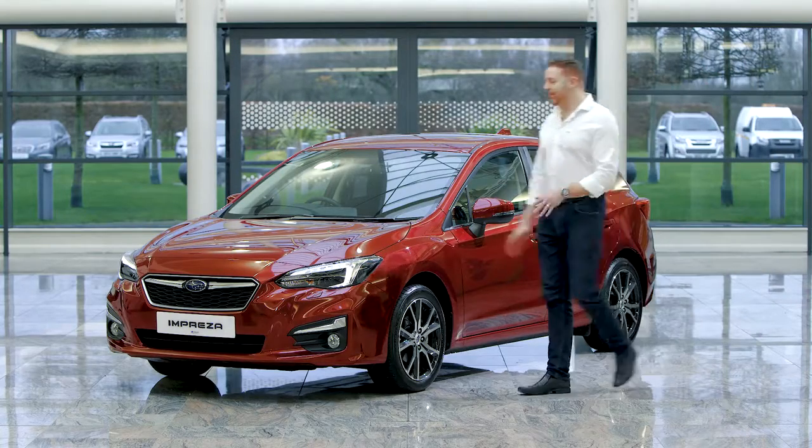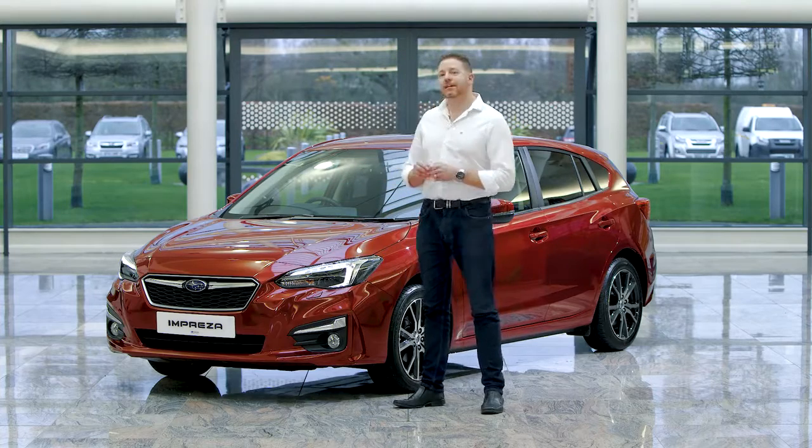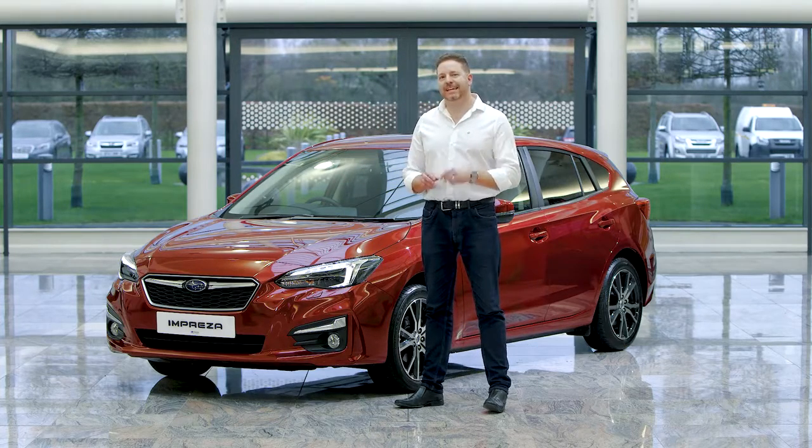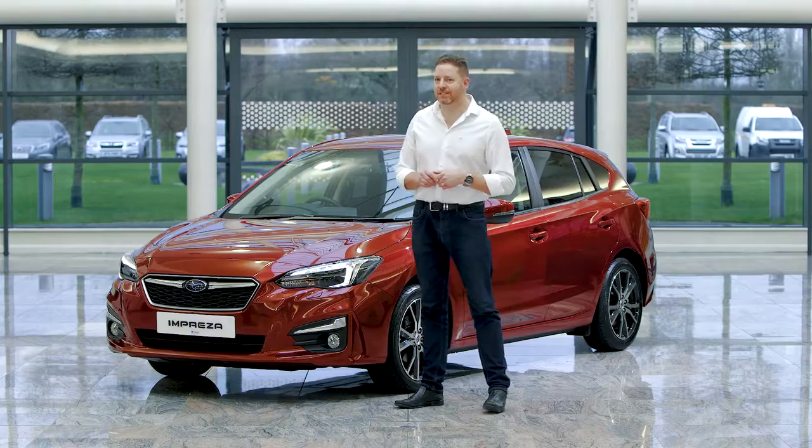For driving enthusiasts everywhere, the Subaru Impreza needs no introduction. But this car, based on the Subaru Global Platform, is the safest Subaru yet. It's been awarded Euro NCAP 5 stars as the safest small family car of 2017.